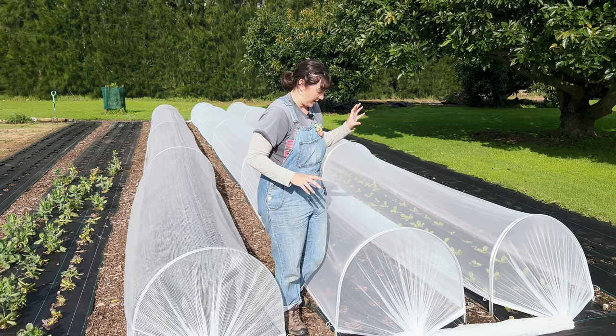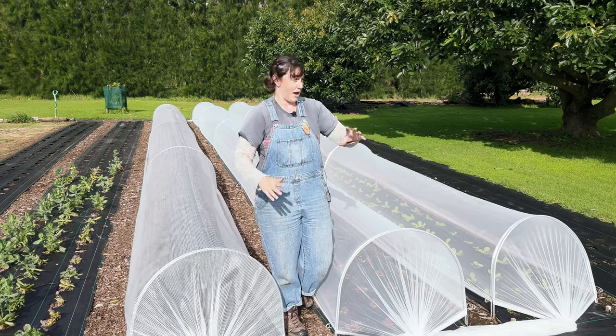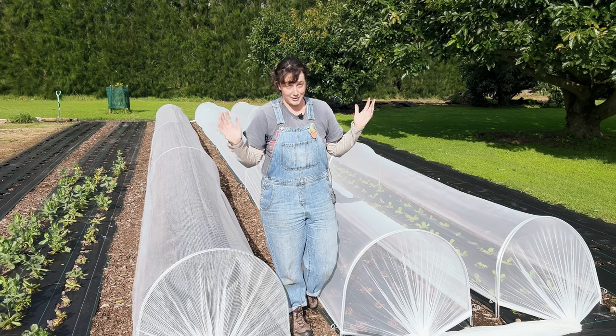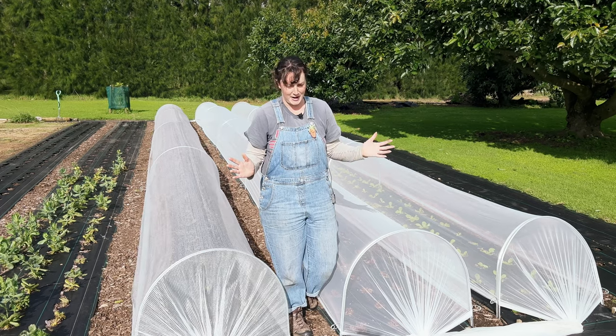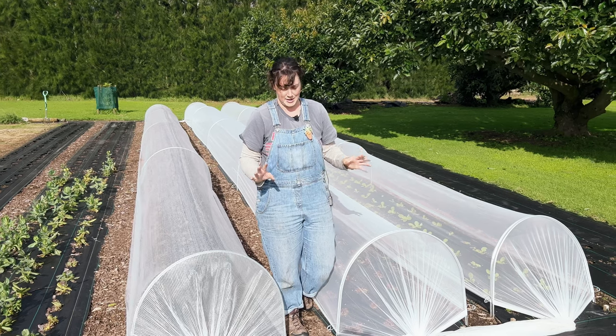We've changed the way we're cutting the lettuce, changed the way we're washing and packing it. The wash and pack area is looking a lot different to when you last saw it, but that's probably a whole other video I'll do for you guys coming really soon.